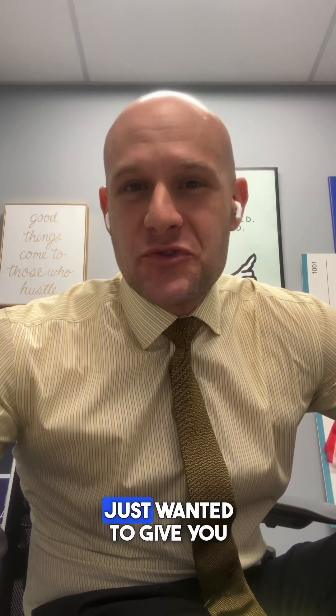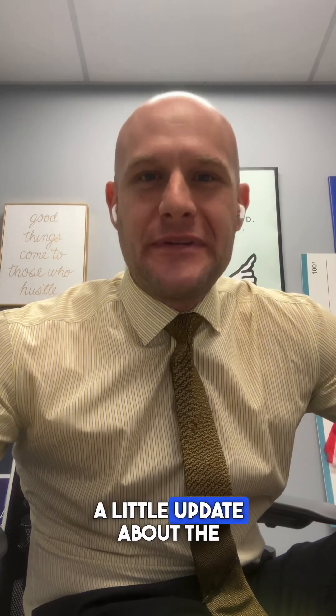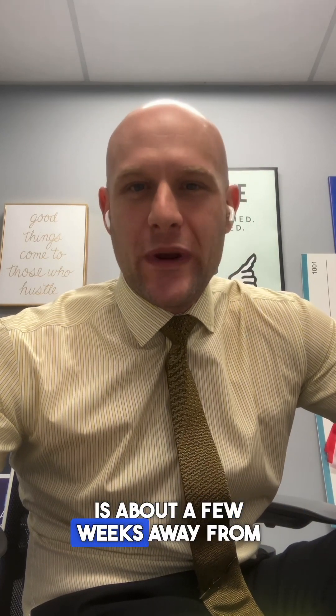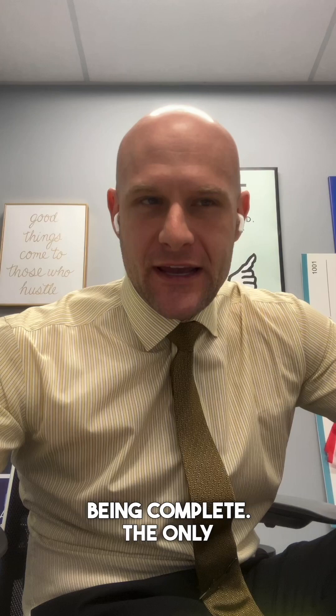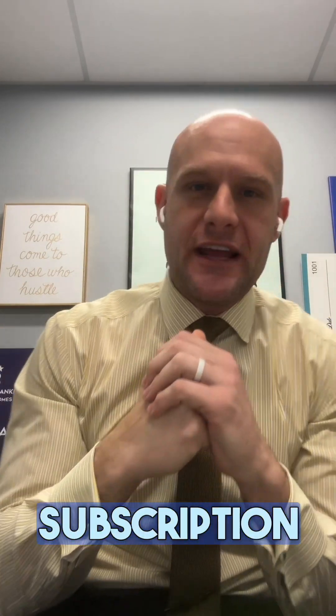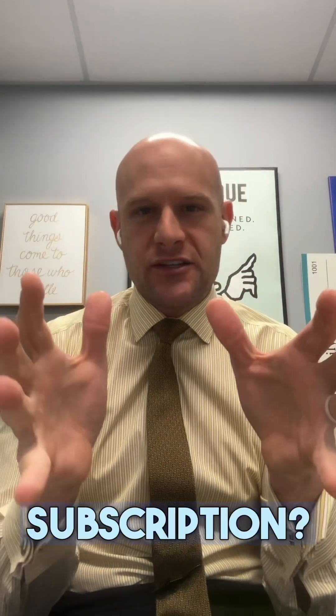Hey guys, Brian Karp, Sales Giant. Just wanted to give you a little update about the apartment syndication. Just had an amazing call with our securities attorney and our subscription is about a few weeks away from being complete. The only updates we'll need to do to the subscription is when we have the exact property, we'll need to add a few other items in. So what is the subscription?